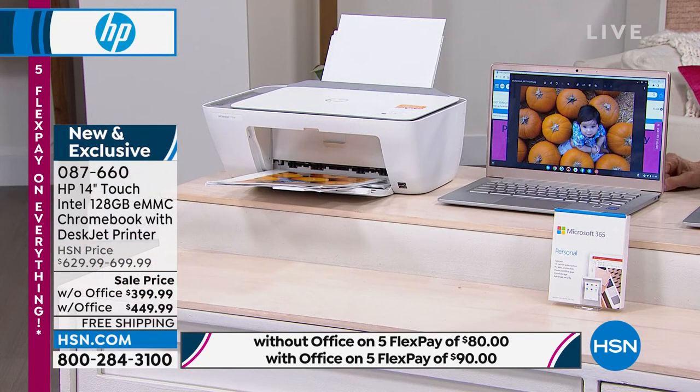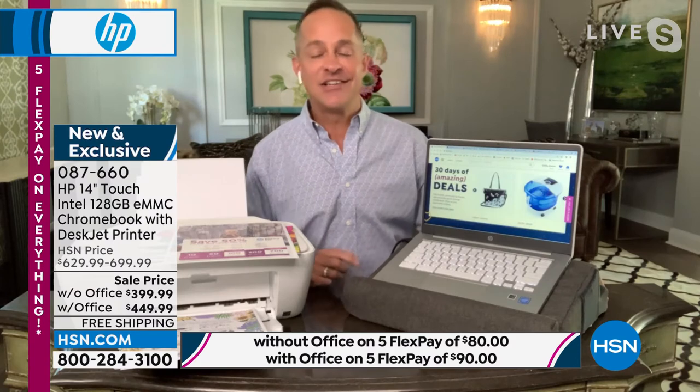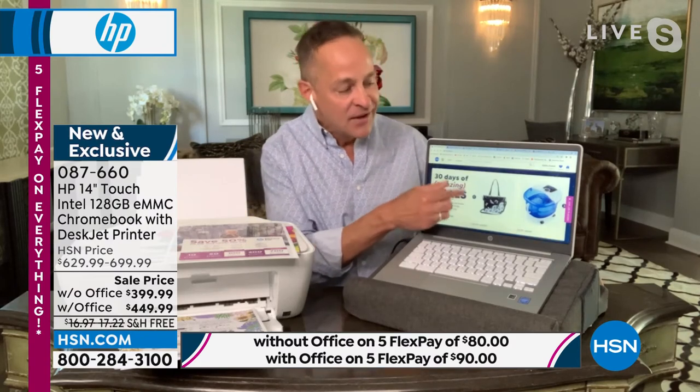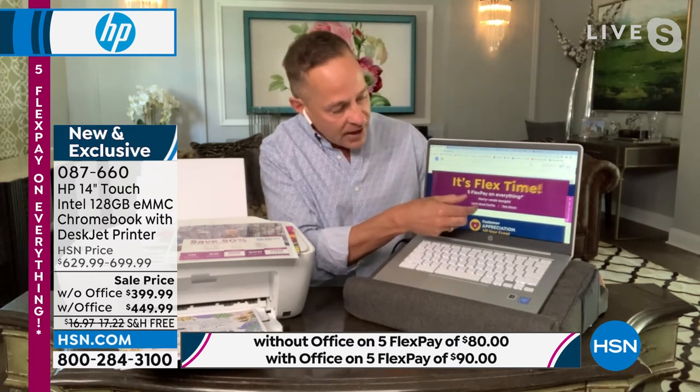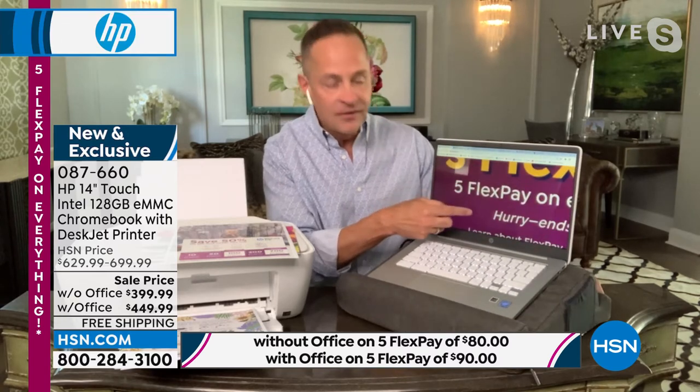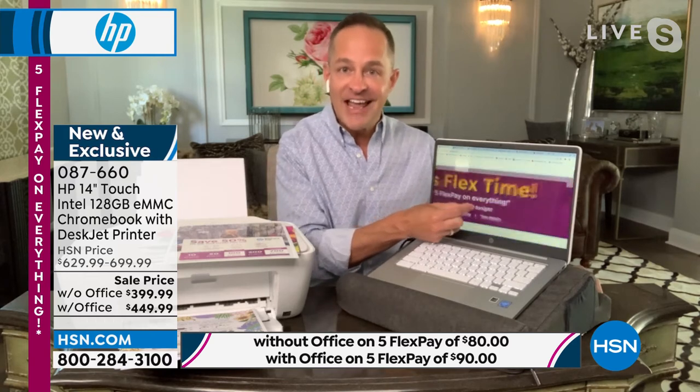And I'll bet it did not have a touchscreen — and that's a huge thing. Here's the best thing about having a touchscreen: you can see whatever you want whenever you want. For example, you might be able to read 'flex time' on here, but you probably can't read what's underneath. When you zoom in with the touchscreen, you can read 'five FlexPay on everything, hurry ends tonight.' There's no such thing as small print — you don't even need to look for your reading glasses.